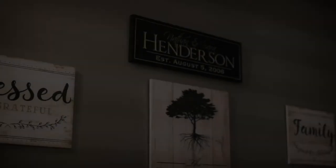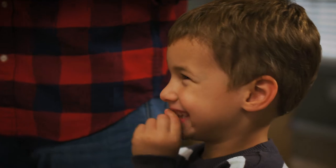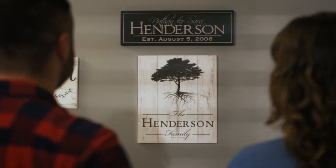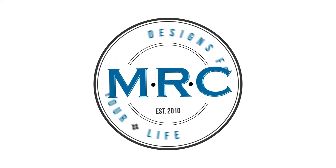All of it — the entire process — then culminates in a moment: the moment that personalized board, that clock, or that sign goes up on the wall. Now you no longer have to wonder what the wall could say if it could talk, because now it speaks on your behalf. MRC designs for your life.